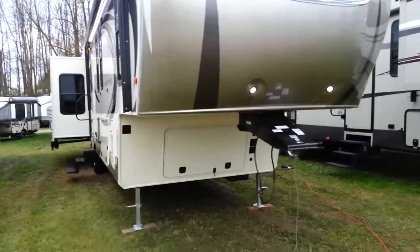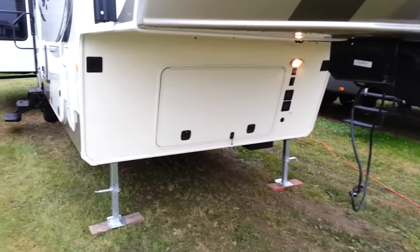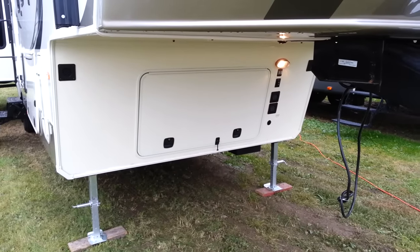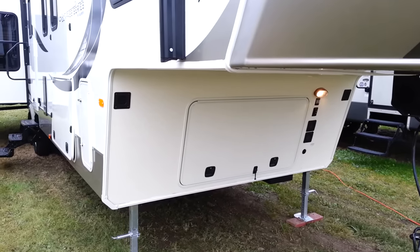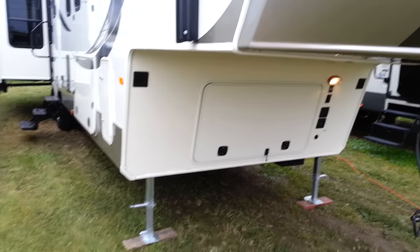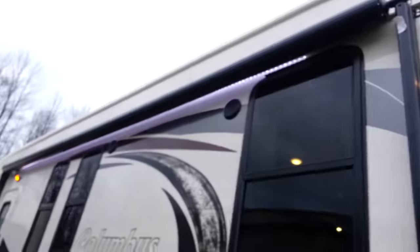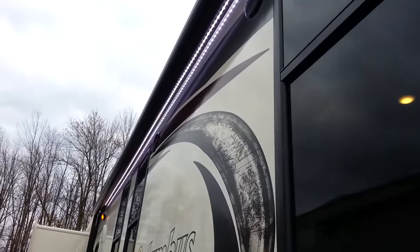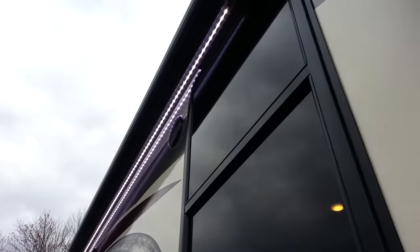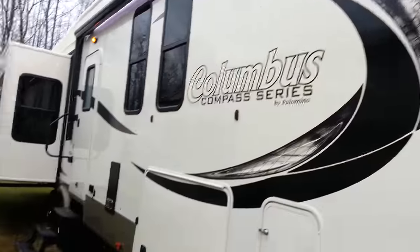This particular one has LED marker lights on the front. You do have the large storage compartment at the front, which has two battery boxes in there. There is also a space where you could order this with a generator built right in. It does have the metal-wrapped awning with LED lights underneath — it's a power awning, just a touch of a button. You've got the LED light strip that lights up the whole patio area, and it's got outside speakers on it.